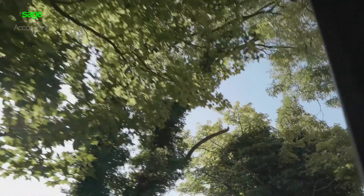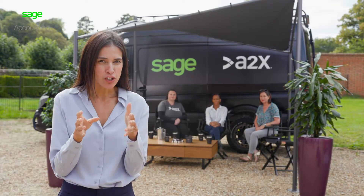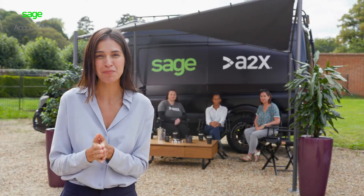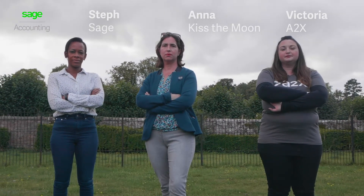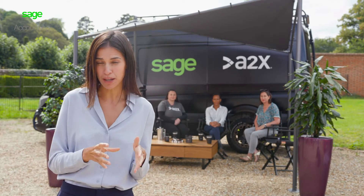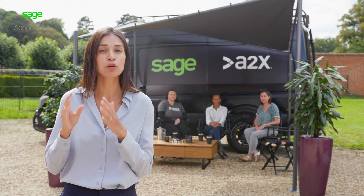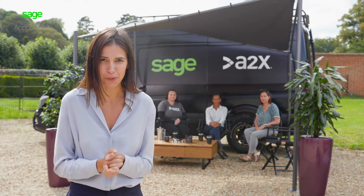Hey guys, I'm Johanna and welcome to North Yorkshire. I have a question for all of you with an online shop: have you ever wondered why you spend so much time inputting individual sales information into your accounting software? Today I'm joined by Steph from Sage, Victoria from A2X, and small business owner Anna from Kiss the Moon. They're here to tell you how much easier your life would be and how much time you could save if you were to automate your sales and fee data from your e-commerce platform alongside your Sage accounting software. So let's go talk to them.